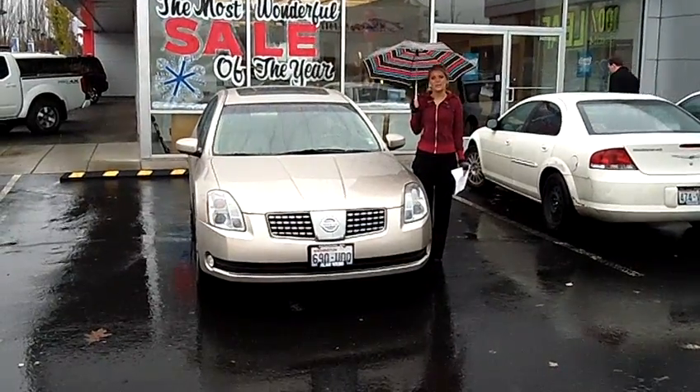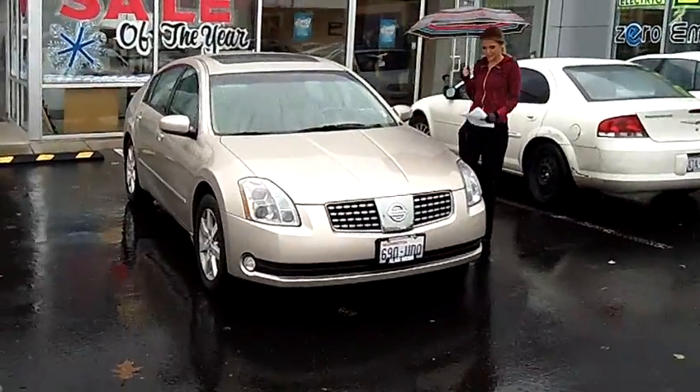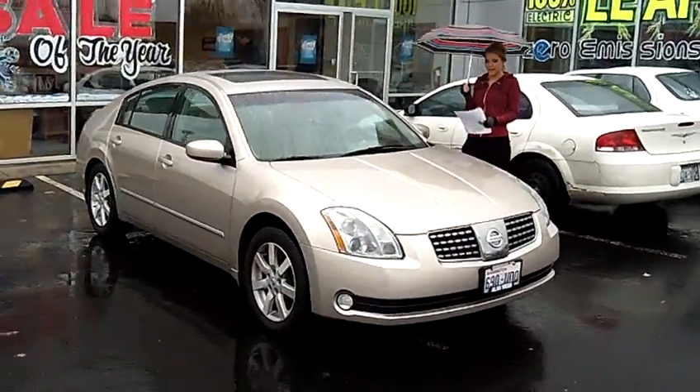Hi, this is Lacey coming to you live from Allen Webb Nissan here in the Vancouver Auto Mall. Thanks for clicking on that link. This is your virtual tour of the 2005 Nissan Maxima SL.